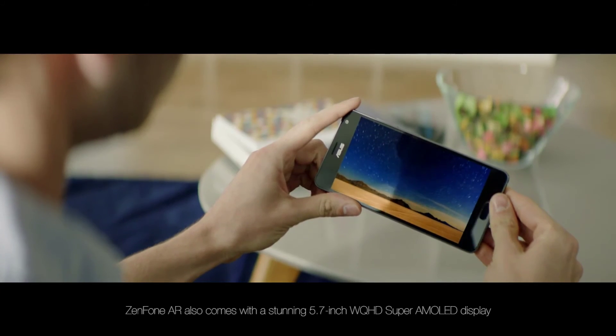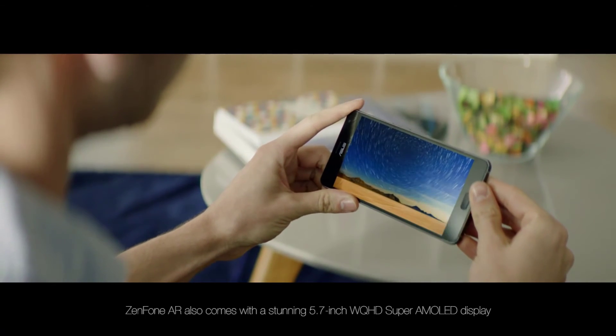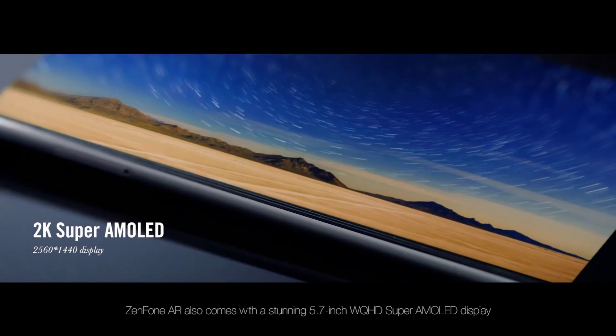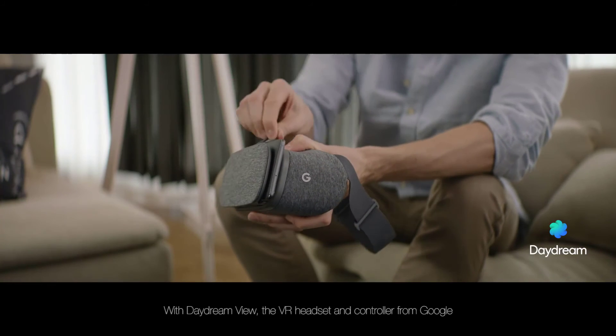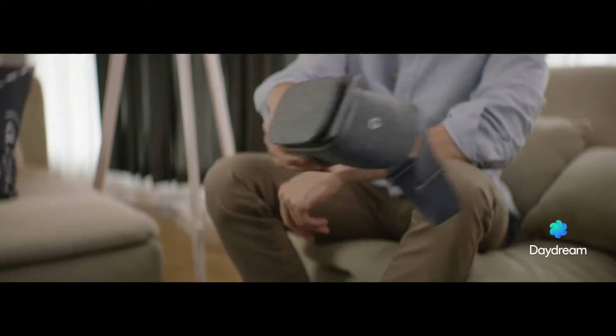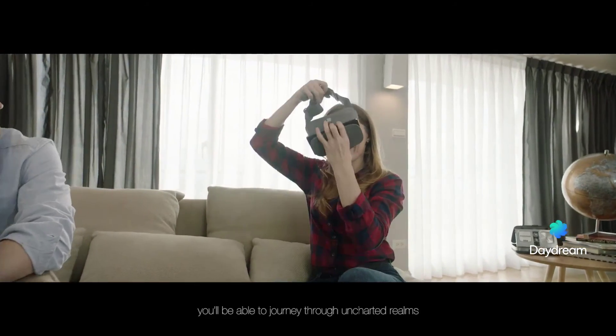ZenFone AR also comes with a stunning 5.7-inch WQHD Super AMOLED display. With Daydream View, the VR headset and controller from Google, you'll be able to journey through uncharted realms.